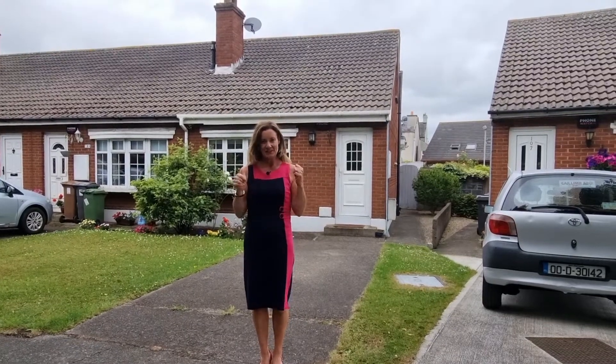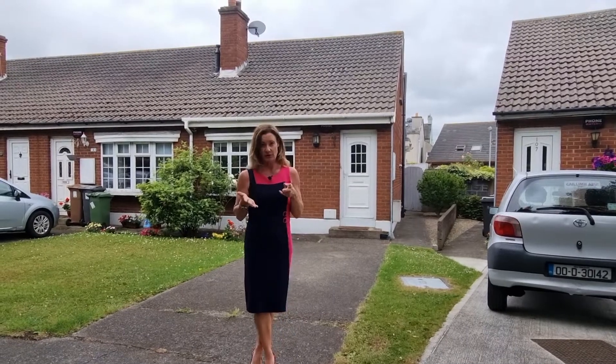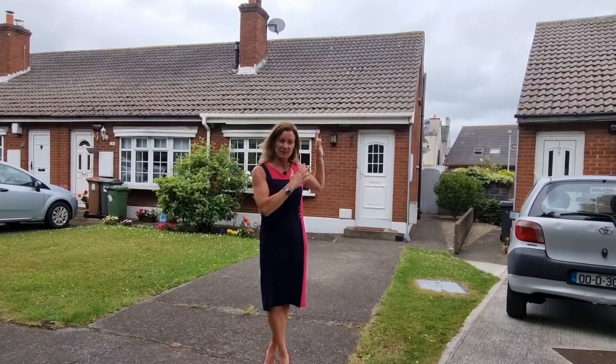Hi, I'm Karen Mulvaney and this is 108 Kincora Court. We have sold quite a few properties in Kincora Court lately and this to me is the best yet. It is larger than all of the others — there's an extension at the back, you have a decent south-facing garden, and there's also a side entrance.